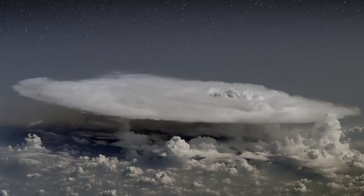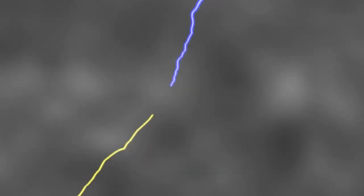Dark lightning may sound like an oxymoron, but there is growing evidence that it is real. Ordinary lightning happens when electric fields build up inside thunderclouds. Electrons rush from one part of the cloud to another to try to cancel out the growing voltage.